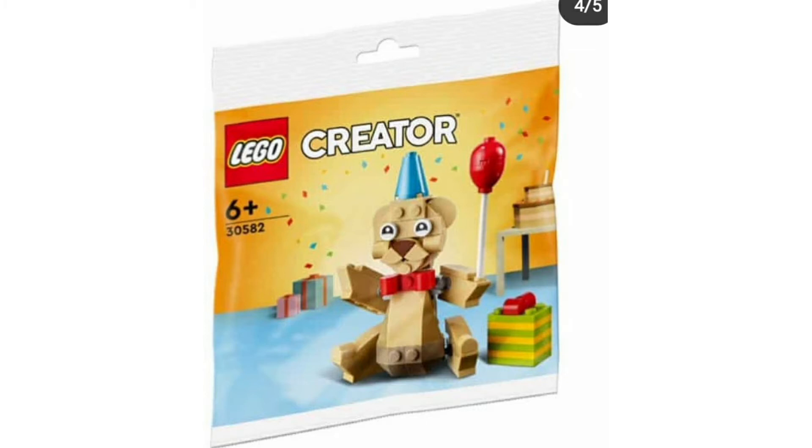Moving on to this teddy bear, which has a balloon — looks like a happy birthday teddy bear because it comes with a present as well. It's even got a little bow tie. It looks quite cute, but I'm not really interested because it's brick built.